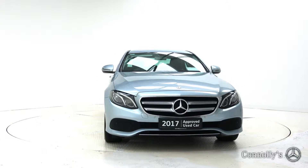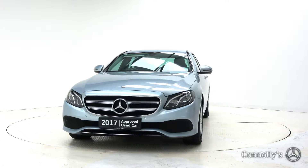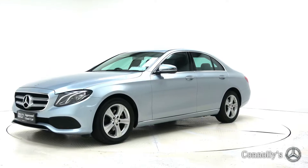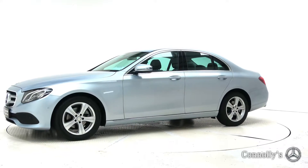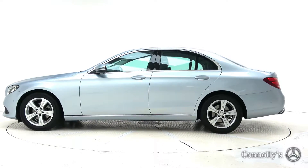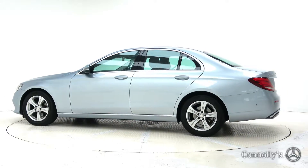Hello and welcome to Mercedes-Benz Galway. We accept all years, makes and models for trading. Today we're looking at the 2017 E220D SE Saloon, finished in Diamond Silver Metallic, powered by a 194bhp 2.0-litre diesel engine and 9G Tronic automatic gearbox.